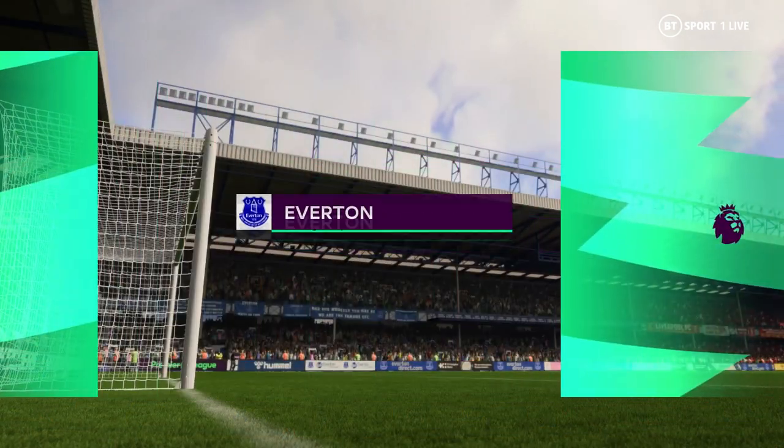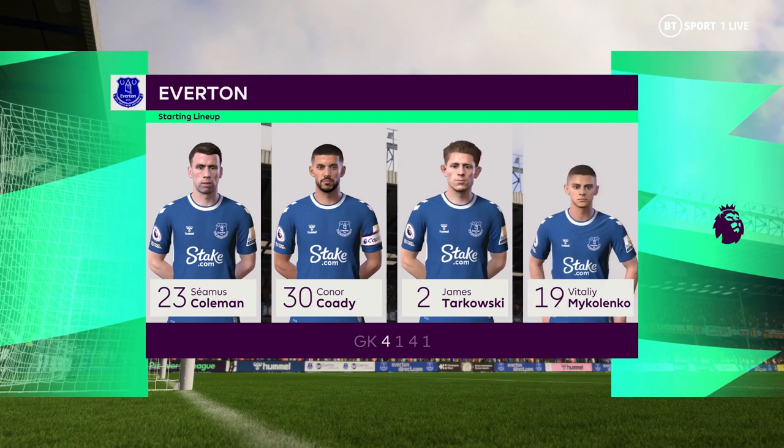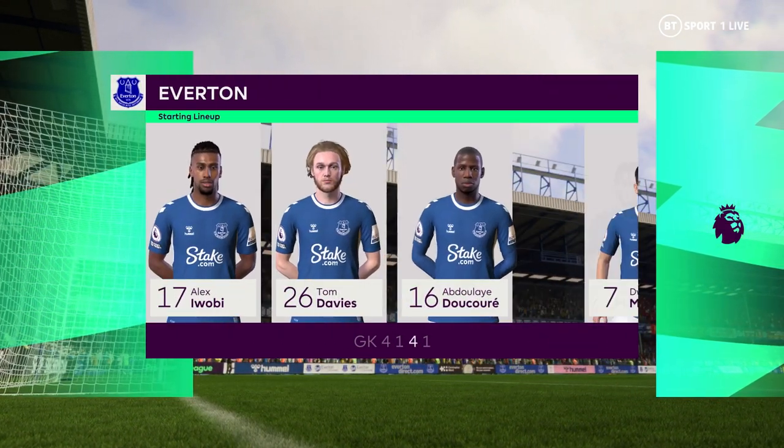And here's the team for Everton. Jordan Pickford is the keeper. Abdullai Dukouré plays alongside Idrissa Gueye in central midfield. And leading the attack today is Dominic Calvert-Lewin.